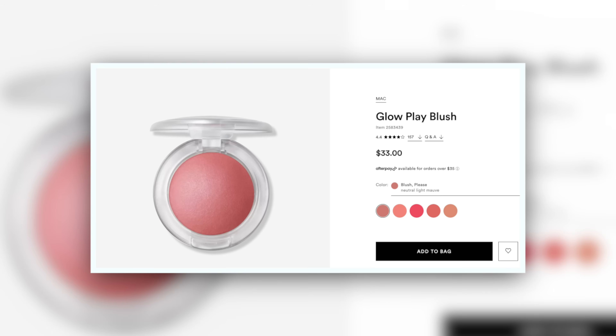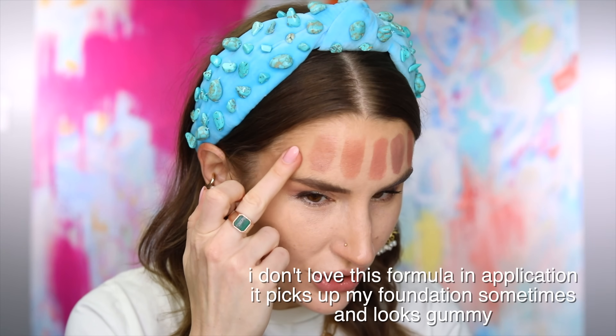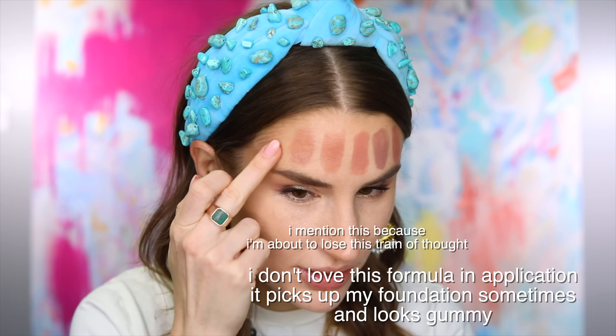Then we have the MAC Glow Play Blush in Blush Please — not to be confused with Beach Please Magic Hour. This is that funky putty consistency. Those are the same — holy moly, those are like the same color. That's MAC Glow Play in Blush Please, which a lot of people think of as being a very nude blush. It's subtle, yes, but nude it is not. I don't think it's very beige.